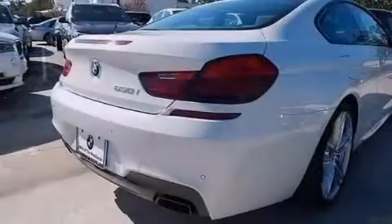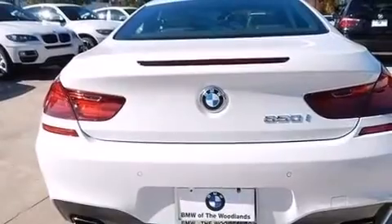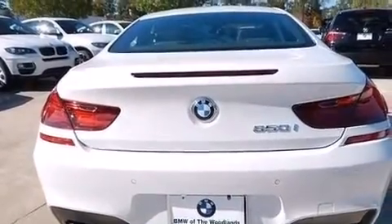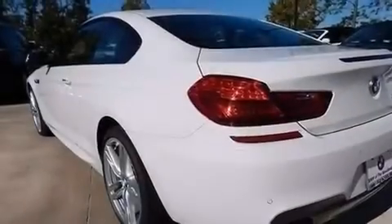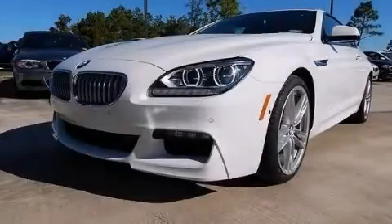Memory settings for the seat's positions allow you to recall your favorite alignments with the push of one button. Dual power seats, air conditioning, and leather seats provide great support and create an overall luxurious feel. Contact us today to arrange your test drive.